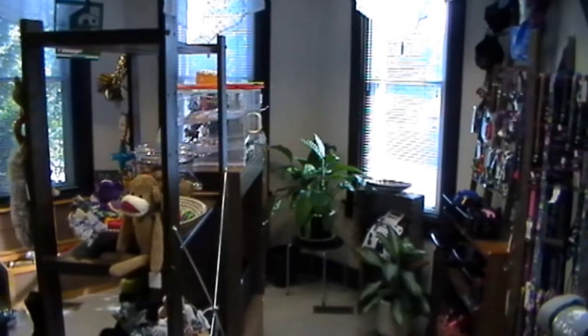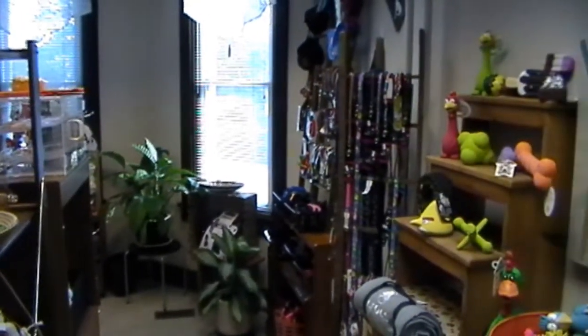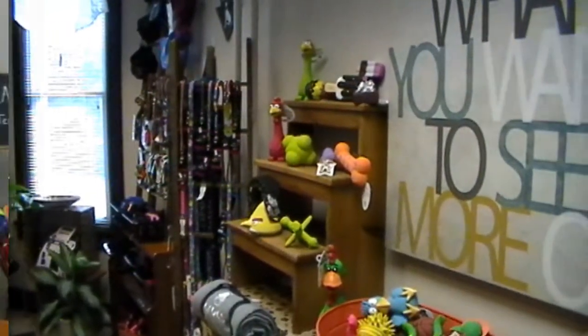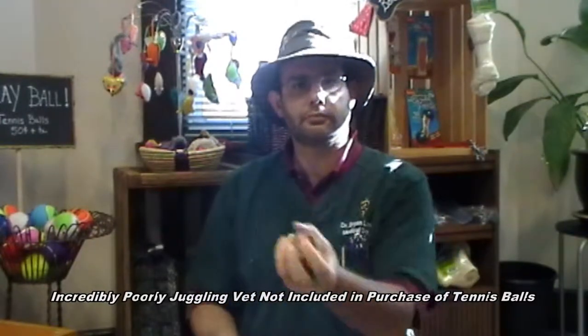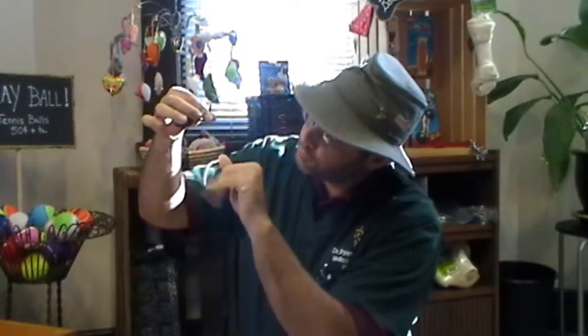So make sure to stop by and pick up a whole bunch of treats. We've got tons of things for your animals — everything they could possibly desire. We've got tons of squeaky toys, great tennis balls to play with. Want to satisfy that cat? We've got a whole tree of mice that they will just love to bat around, play with, and hopefully enjoy for, well, a couple of minutes.